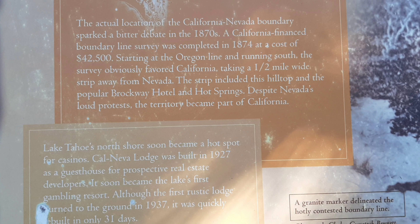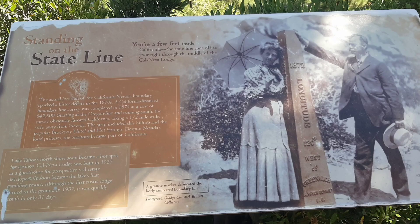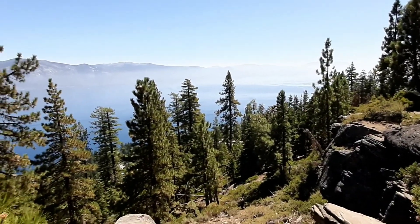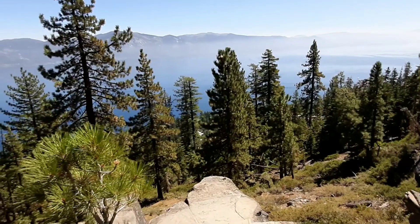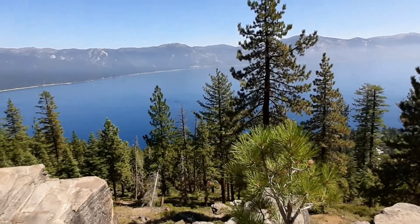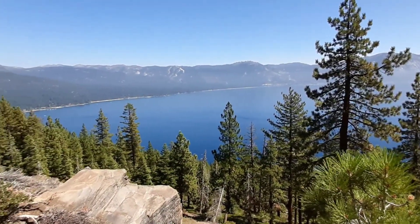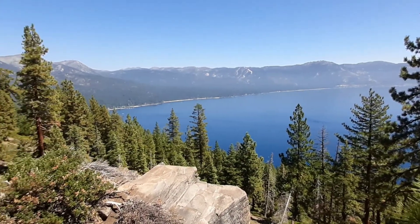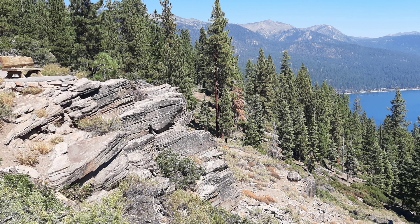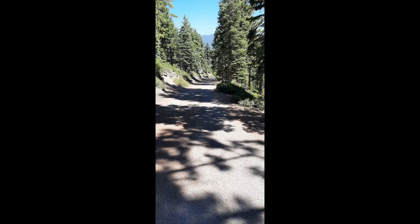You'll find a couple more interpretive signs explaining about the state line. As you continue on the trail you get more impressive views of the east side of Lake Tahoe, the Diamond Peak Ski Resort above Incline Village, and Mount Rose off in the distance at 9,000 feet. It's always good to see the trail going downhill as you head back to your car.